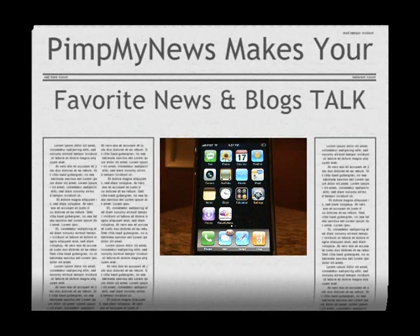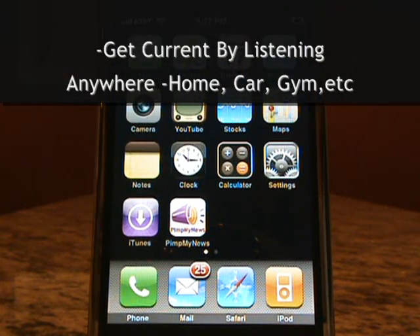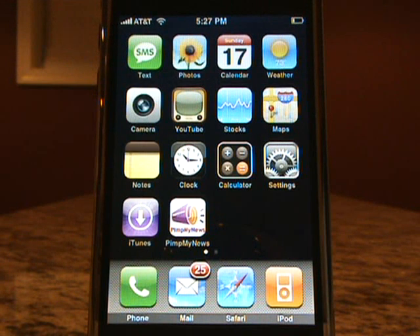Pimp My News is a cool new Web 2.0 application that makes your favorite news and blogs talk, so you can listen to them instead of reading them. You can listen anytime, anywhere. Best of all, it's free.